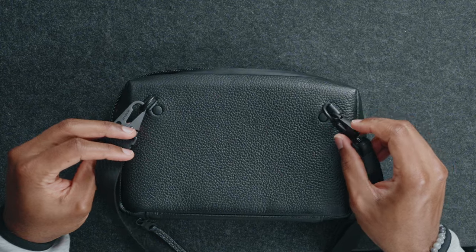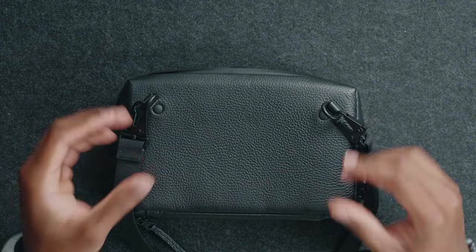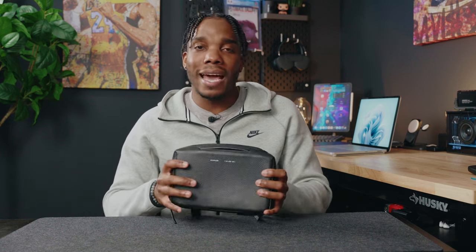It's also got these two metal clasps on the back for the strap, which I think is really nice — very premium. You don't have to worry about these breaking or bending or anything like that. They look good, they feel good, and overall there's honestly nothing bad that I can say about this case. Again, that is the Essential Case by Grams 28.